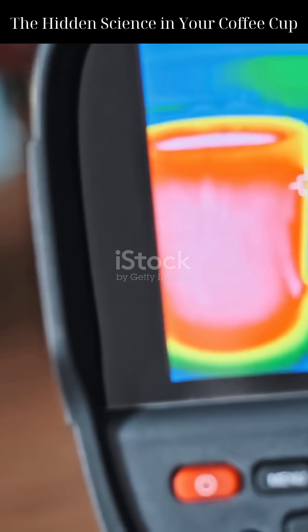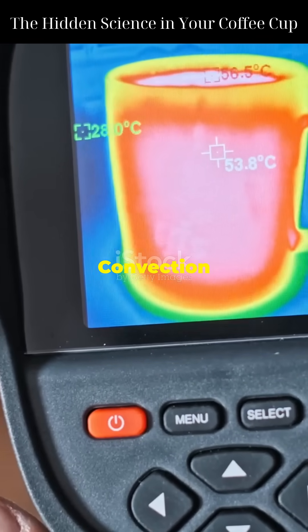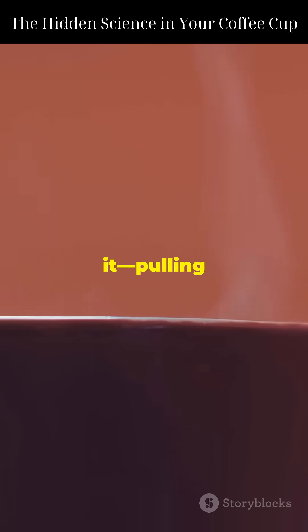Let's break that down. Conduction is heat moving through solids — the hot coffee warms the cup, which then warms the surrounding air. Convection is heat carried away by moving air. The warm air around the cup rises, and cooler air flows in to replace it, pulling heat away.